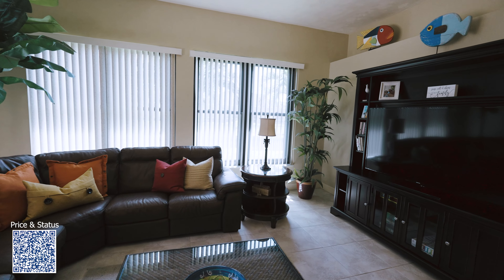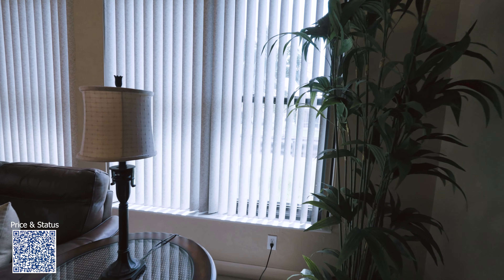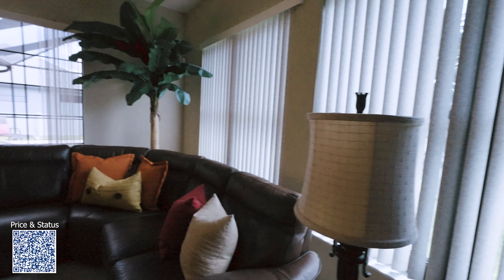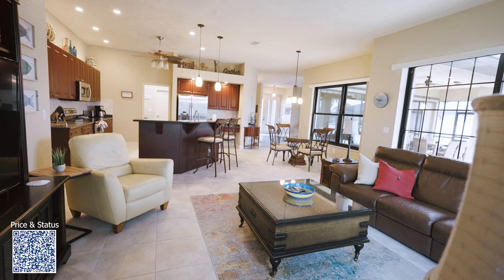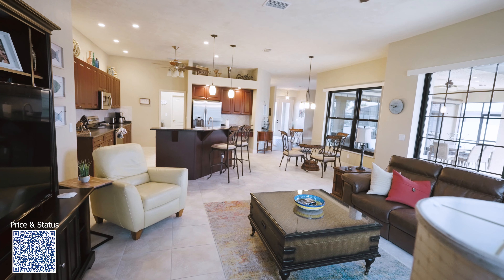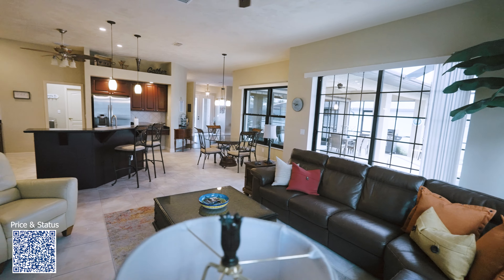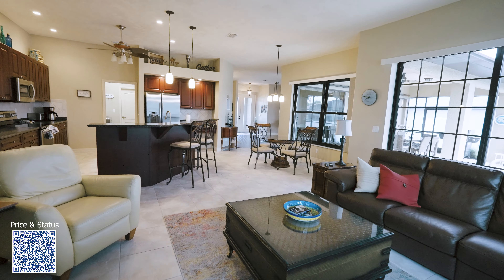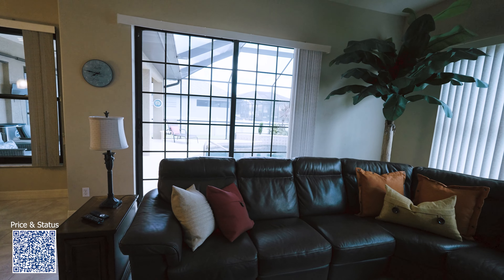The blinds are kind of halfway closed so you can't fully appreciate it, but let me get closer — you can see the view of the canal right there. It's a very big room, and you also have another slider that leads out to the pool.